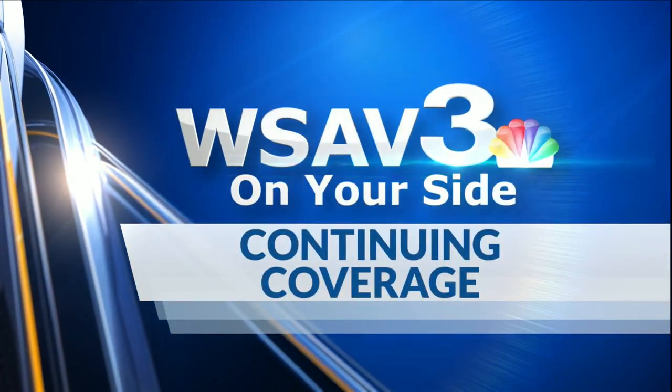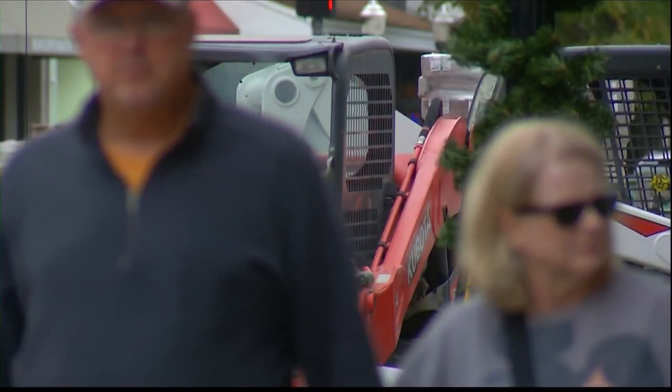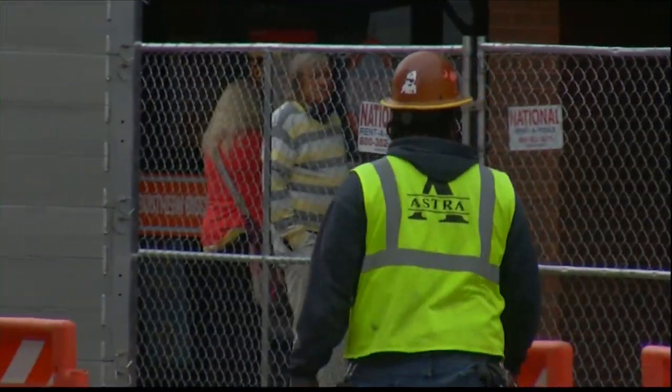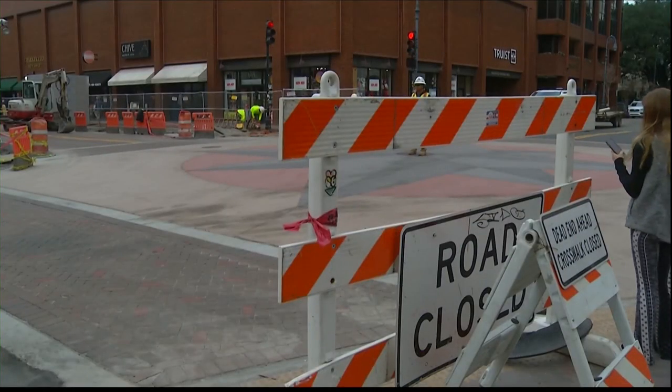And our continuing coverage tonight. Downtown Broughton Street here in Savannah is still an extremely busy construction site, despite now being open to traffic. We shot this video there this afternoon and you can see work still going on — bricks being cut along the side streets parallel to parking spots. Business owners have dealt with at least five years of this construction.